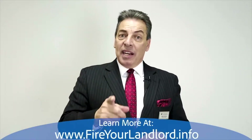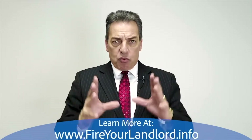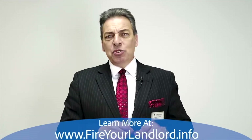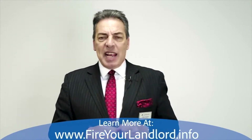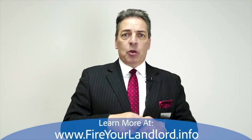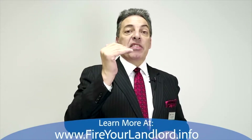Number twelve: the appraisal. We're not allowed to order the appraisal until the disclosures are signed. Once signed, we order the appraisal on a VA loan through the VA portal, and the VA randomly assigns an appraiser — we can't call one up directly. The appraisal usually takes about a week. The appraiser visits the property, takes pictures, checks safety, and then values the home by comparing it to comparable homes nearby — same square footage, recent sales — and gives us the value.